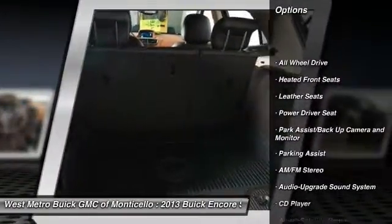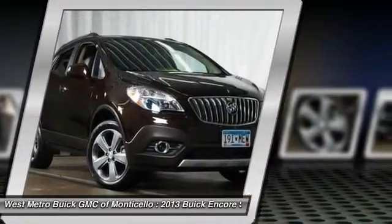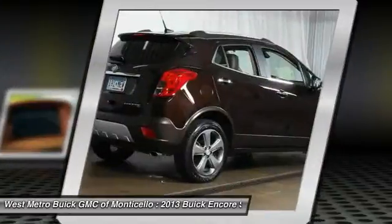Traction control, all-wheel drive, anti-lock braking system, front air conditioning, power steering, cruise control, automatic climate control, rear defrost, multi-zone climate control, hands-free communication.